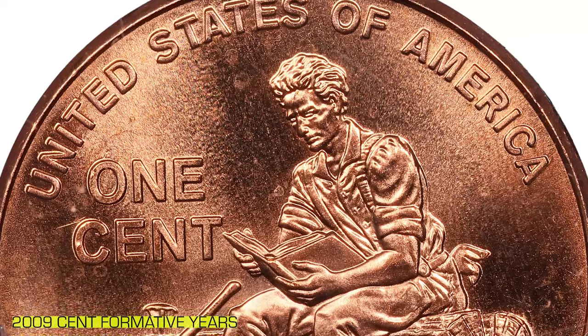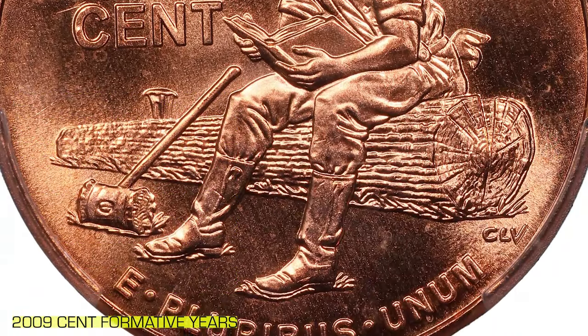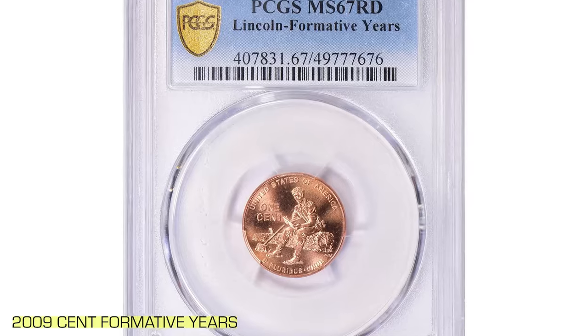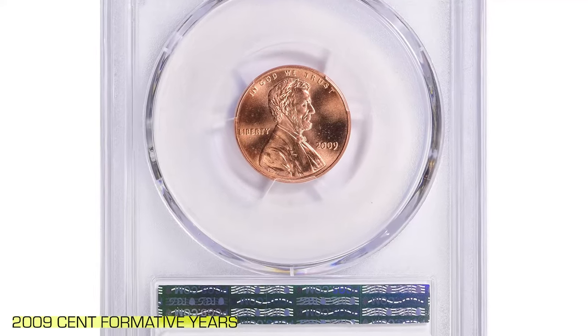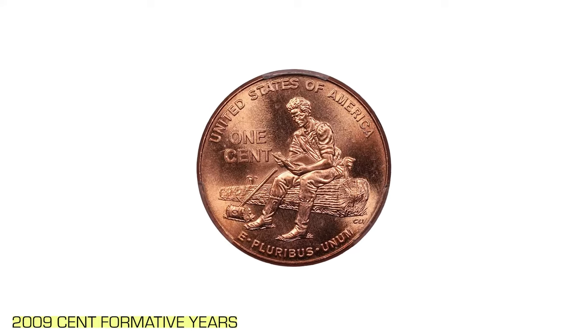This specific 2009 Lincoln cent, known as the Formative Years Penny, has been graded MS67 Red by PCGS. This grade denotes a near-perfect coin with full red luster, making it exceptionally desirable among collectors. The MS67 Red grade signifies its pristine condition, while the rich historical significance of the design adds to its allure.